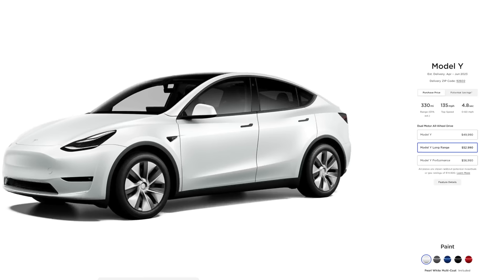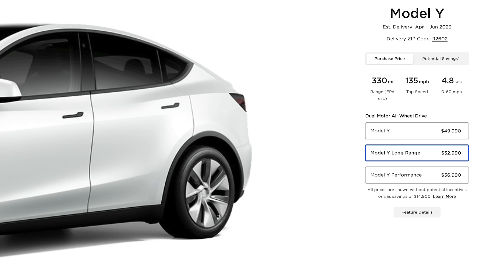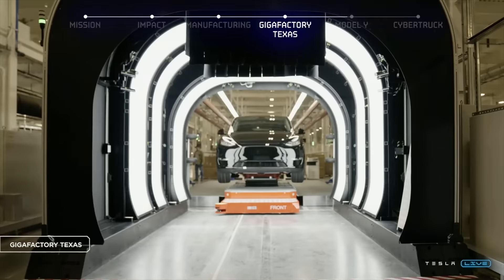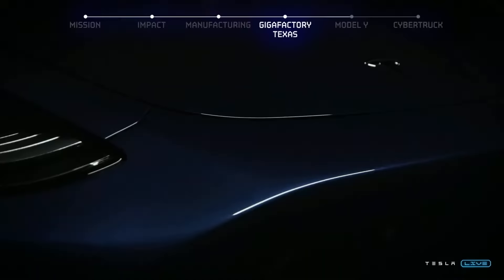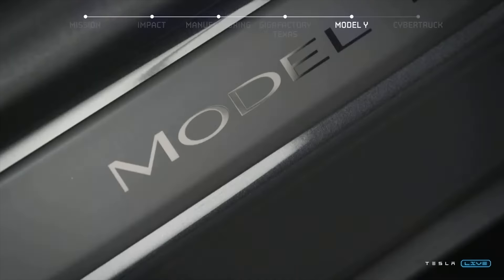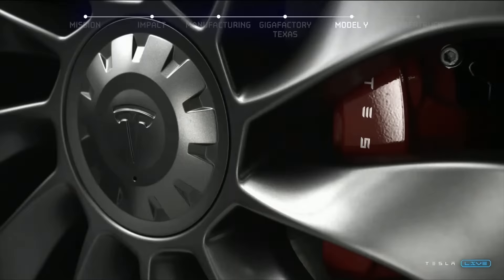Looking at the Tesla site, the key difference between these models is going to be range. On the long range model, you're looking at 330 miles range, a top speed of 135 miles an hour, and a 4.8-second zero to 60. If you go down to the base model, you're going to lose a considerable amount, dropping to around 279 miles of range, 135 mph top speed, and a 5.0-second zero to 60. A little bit slower and a little bit less range. But for most people, 280 versus 330 miles probably won't be a huge deal. If you've got a reliable place to charge and you're not doing a ton of road trips, 280 miles is going to be just fine — and saving yourself a couple of thousand dollars makes the deal even better.